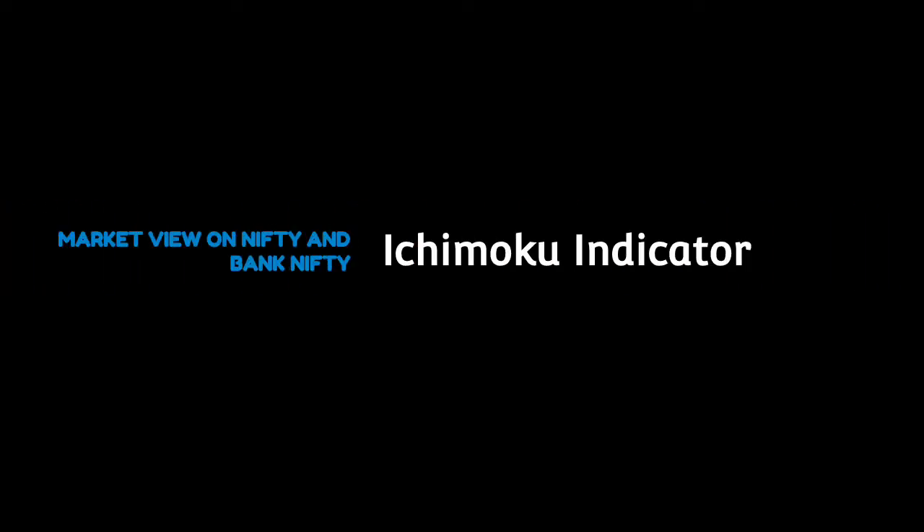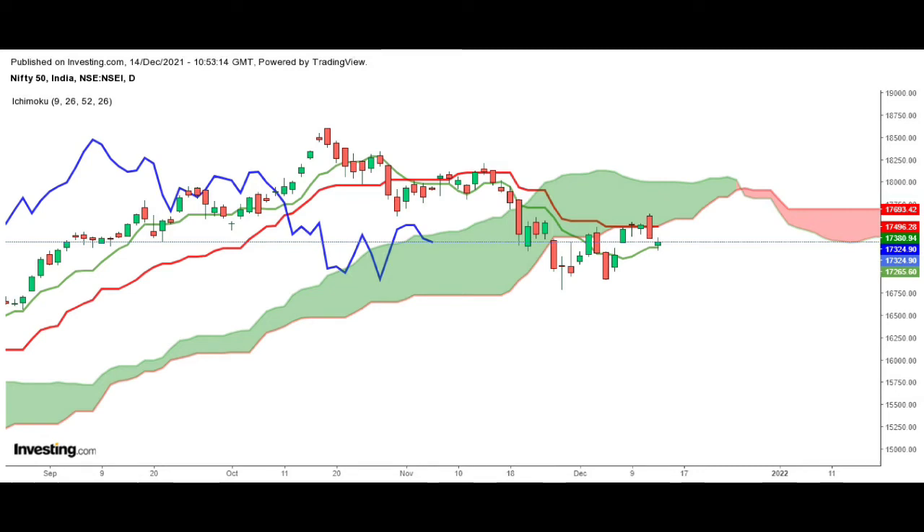Hello everyone, this is Sandhya from Wealth Up. This video is to share technical views on Nifty and Bank Nifty based on the Ichimoku indicator. As on 14th December, Nifty closed at 17,324, down 0.25%, forming a green candle and moving sideways in the range between 17,265 and 17,500.